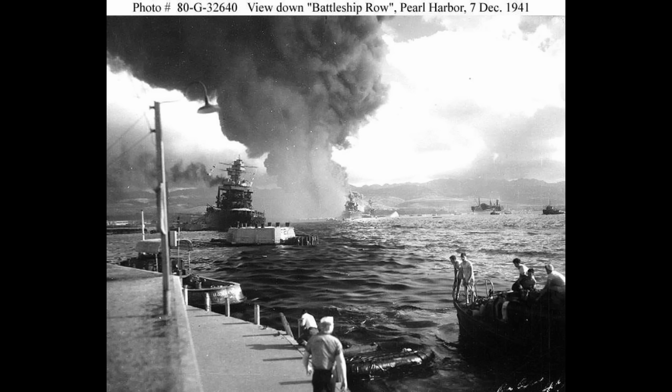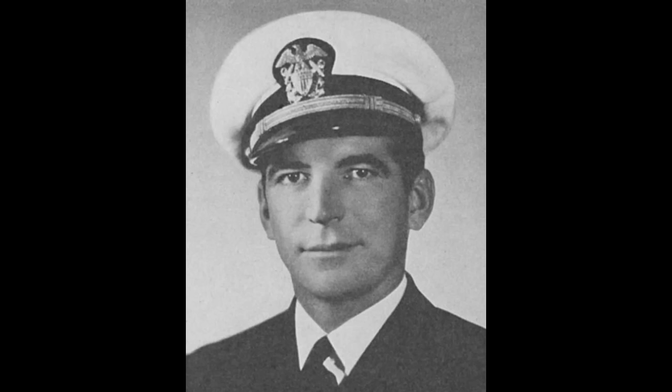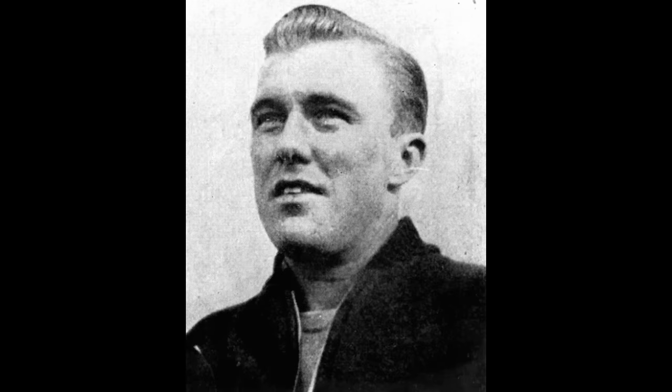This tore through her deck before exploding inside, further compounding her flooding issues and starting severe fires. This fire would eventually force the evacuation of the ship, although not before multiple heroic actions. Her engineers got four of her boilers running, providing the power necessary to run the pumps. And four men would earn the Medal of Honor for their actions: Jackson Forrest, Herbert Jones, Thomas Reeves, and Robert Scott.